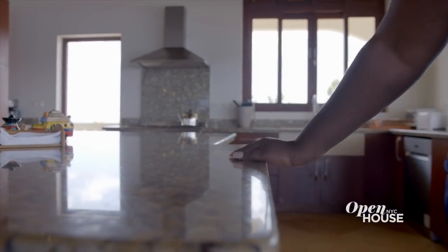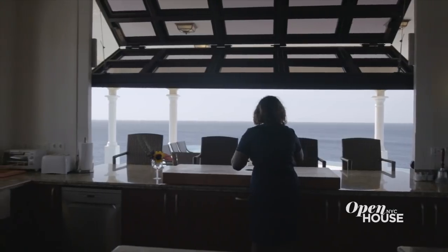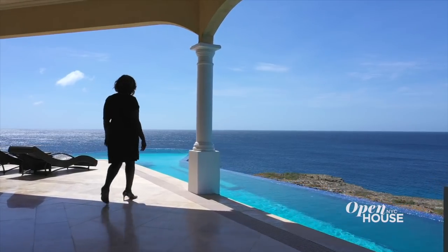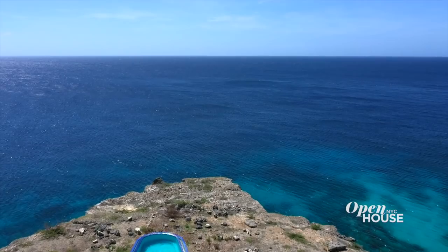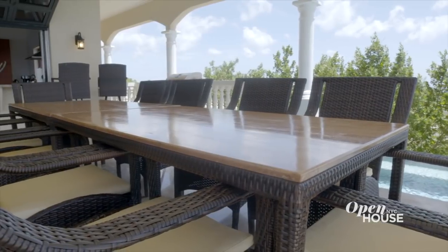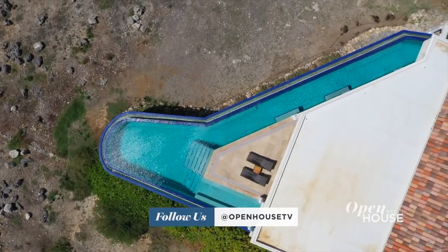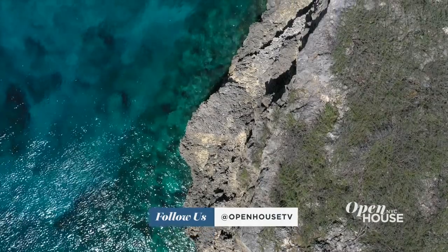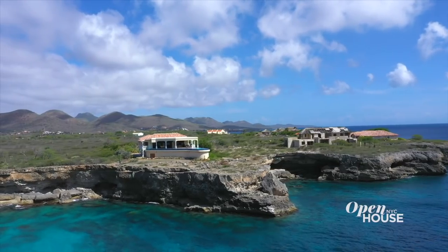The kitchen has top-of-the-line appliances, granite countertops, and with a bar looking over the deck, you can serve your guests inside and out. And out is where we are heading next. I get to see this view all the time, but it still blows me away. Here you can enjoy a delicious meal, get a little sun, and take a swim in this stunning infinity pool. Or just recline, relax, and listen to the waves. This is what this home is all about and why living in the Caribbean is so special.